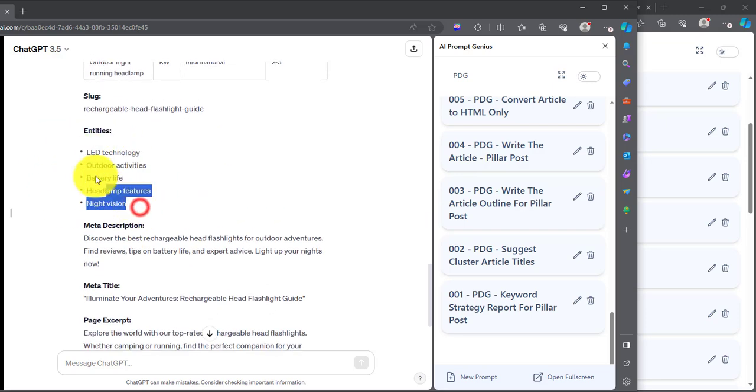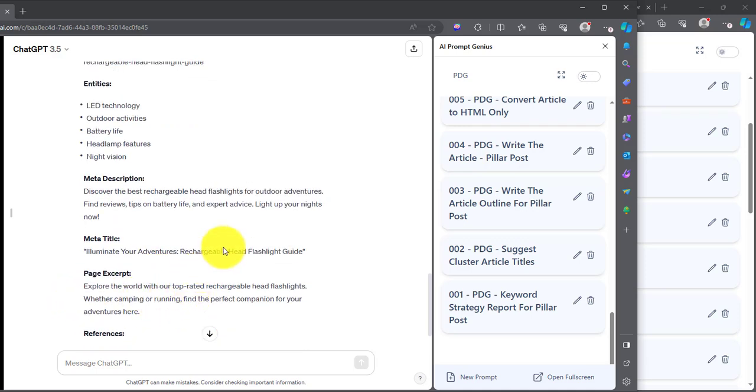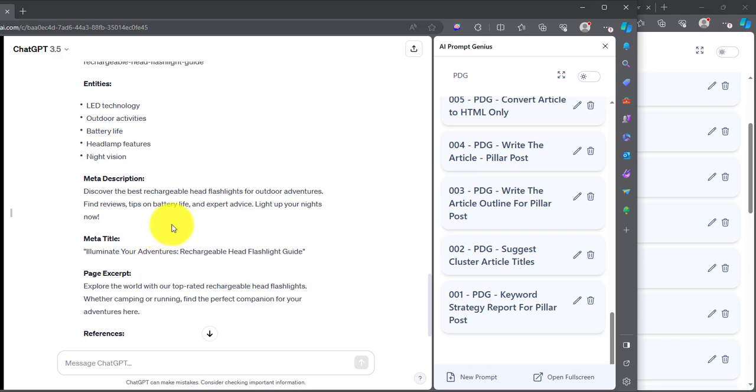We also have entities — these are words that for a particular type of article you need to include. If you're talking about flashlights and headlamps, you need words like night vision, headlamps, outdoor activities — words you would normally see in such an article. Then we have meta descriptions, meta title, page excerpt, and the rest. We're going to use these keywords to discover more keywords using the Google Keyword Planner.